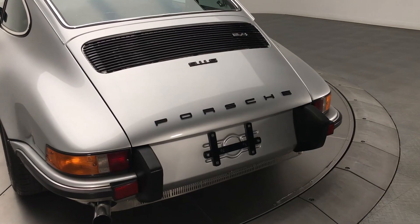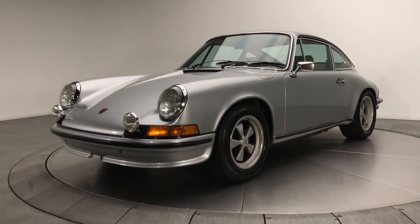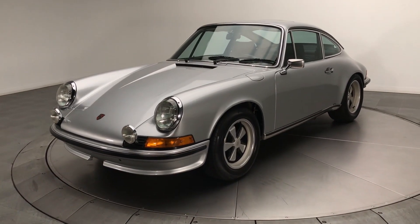Overall, the Porsche 911 has seen seven different generations, with 1973 being the first year of the sports car's second generation.